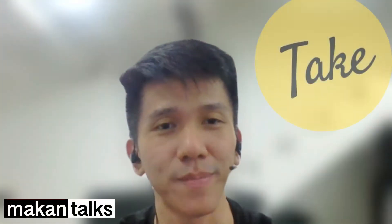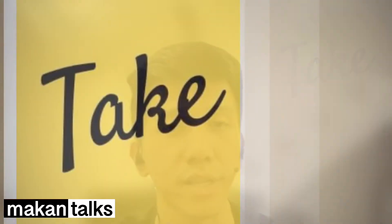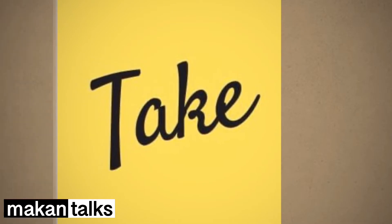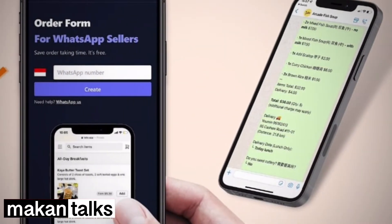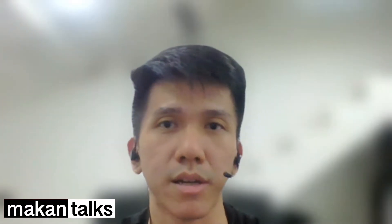My name is Ron from TechApp. I'm an account manager here. TechApp is a platform to accommodate sellers and buyers to smoothen their order-taking in WhatsApp.